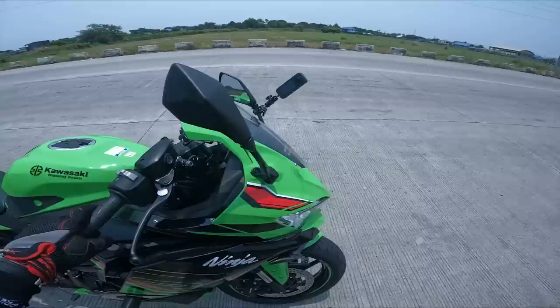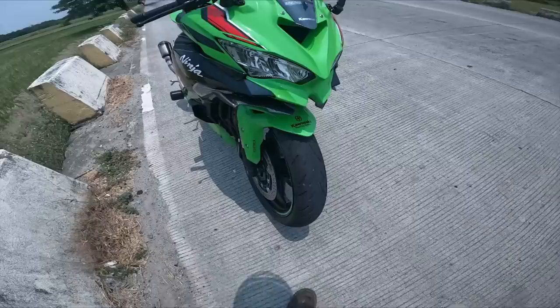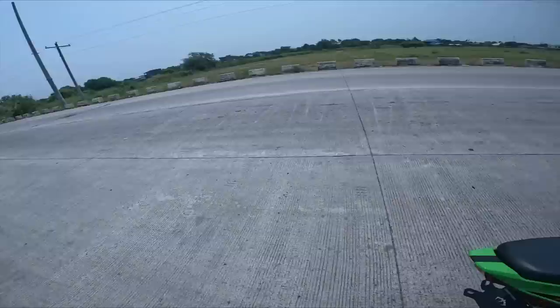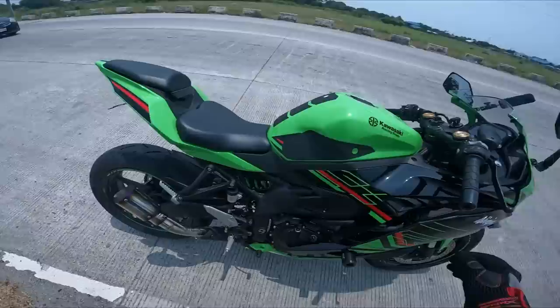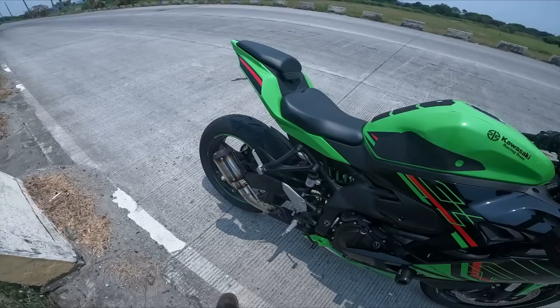So far nilagay ko palang dito itong tail tidy, muffler powered by Zeus GRX, motonetic slider. And wala pa naman akong binago — kahit windshield is stock ito, binorder ko sa Shopee. This one is carbon winglet — shopee racing ko lang inorder yan. And ayun sa mga tatanong ng tunog pag naka idle — ayan lang naman ang tunog ng ZX4RR, nakasus na kasi yan.